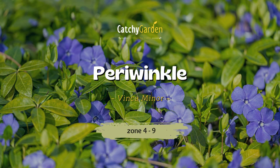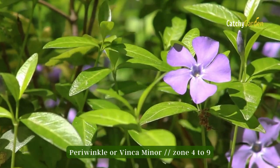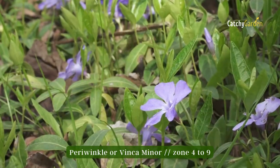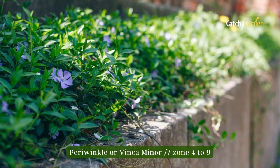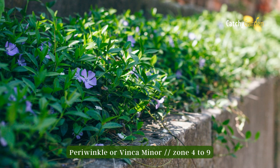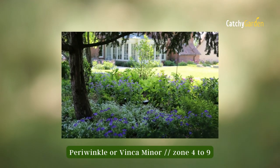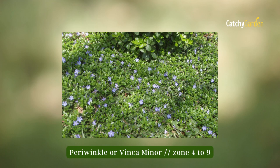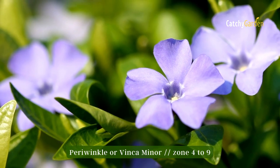Number five: periwinkle. If you want a tough plant, periwinkle will do the trick, but be warned that Vinca minor plants can be vigorous enough to become a bit of a problem in a mixed planting area. These plants are perfect for preventing soil erosion since they thrive in areas where nothing else will grow, such as under trees. Their comfort zone extends from 4 to 9.